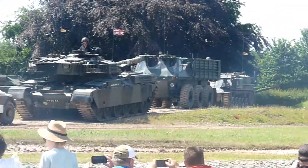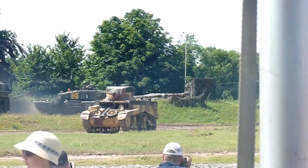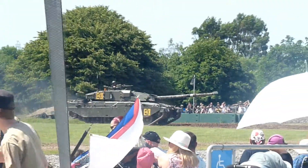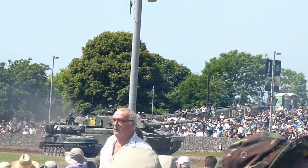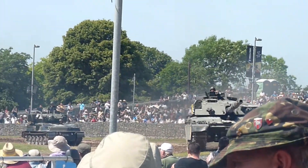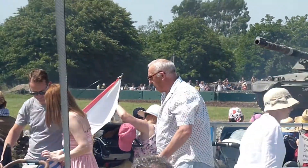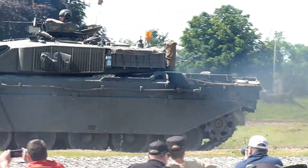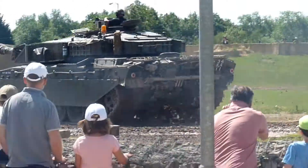Here comes the Challenger 1. The Challenger 2 on this day — I only have footage from the first day — actually broke down because of the roughly 35 degree heat. It was very hot and a lot of them had engine problems, as did the Panther with its steering.